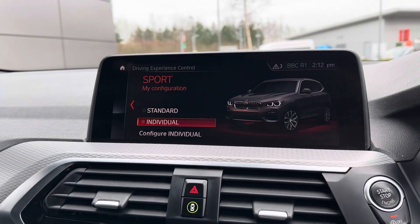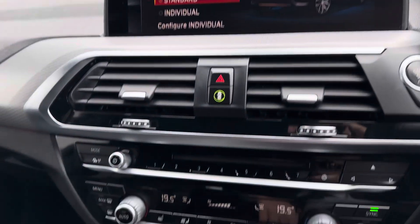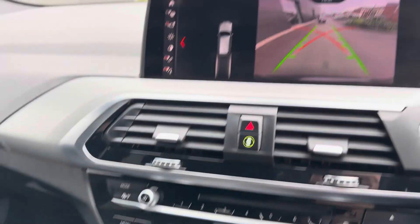Moving on round, you do have your automatic transmission with buttons that read Sport, Comfort and Eco Pro — which is your driving experience control, seamlessly changing the setup of the car to aid the driving style of your choice.